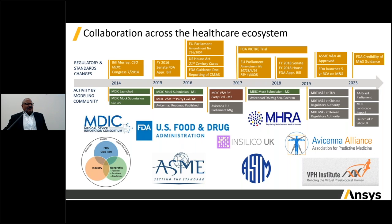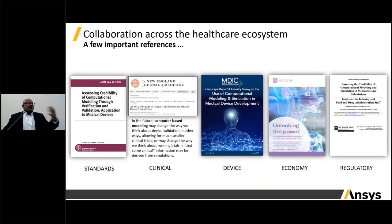Across the bottom are activities by members of the modeling and simulation community — regulators, representatives from manufacturing companies, pharmaceutical companies, and software companies — all participating in advancing reports and example applications across geographies ranging from the Americas, North America, South America, the APAC region, as well as Europe. These groups span the globe.